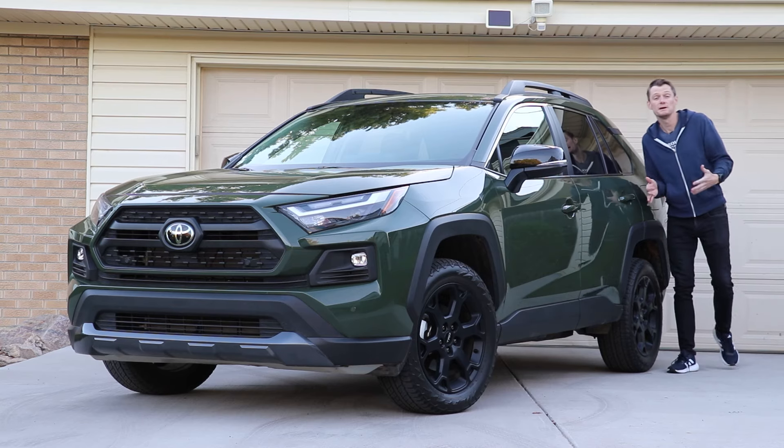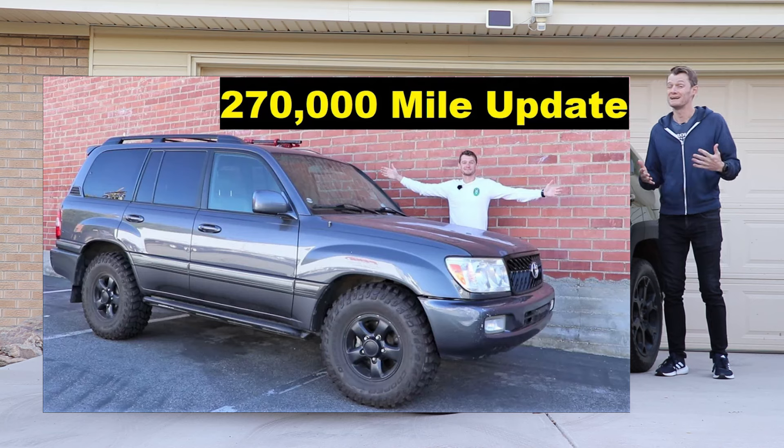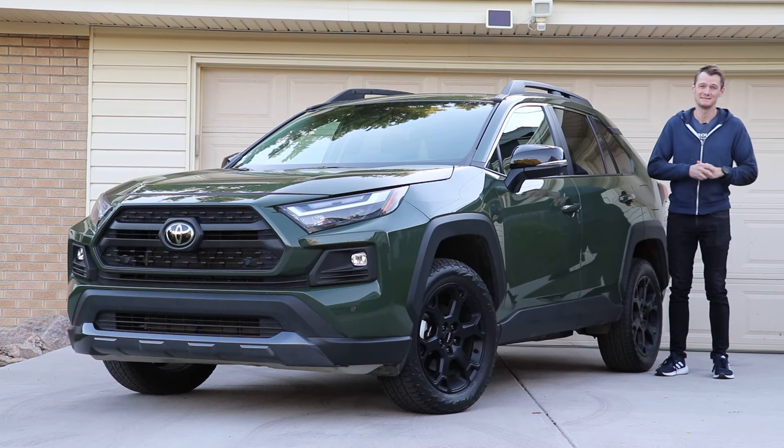For as long as I can remember, Toyota has been synonymous with reliability, but let's be honest, that hasn't so much been the case recently.